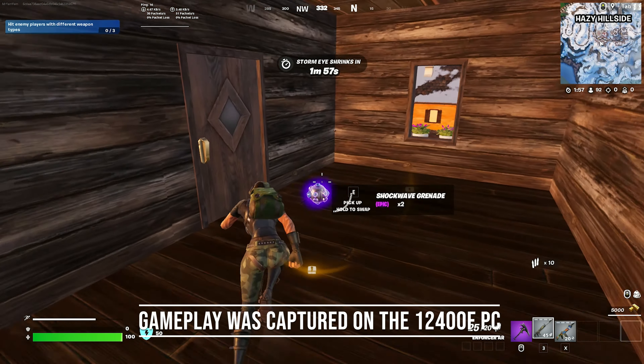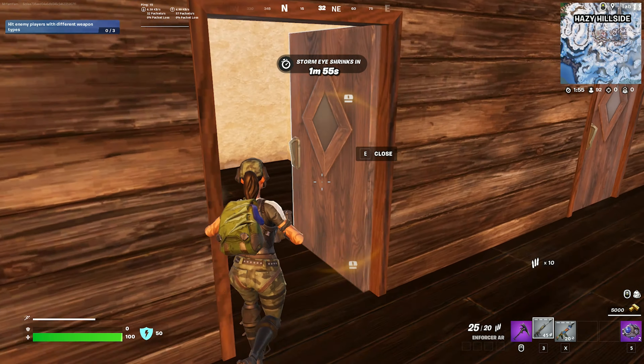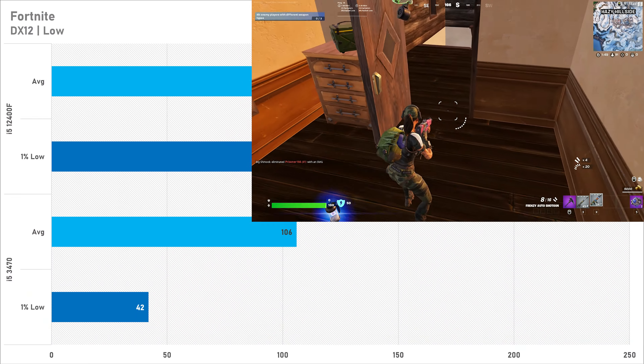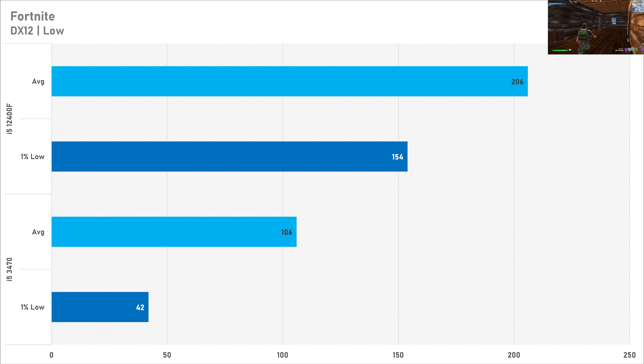Starting off with Fortnite using DirectX 12, the i5-3470 got just 106 FPS on average and the 1% low wasn't looking particularly brilliant at just 42 FPS. Compared to the i5-12400F, this is a loss of about 49% performance on average, as that got 206 FPS with a 1% low of 154. That said, if you just wanted to play Fortnite casually, the i5-3470 is certainly playable.